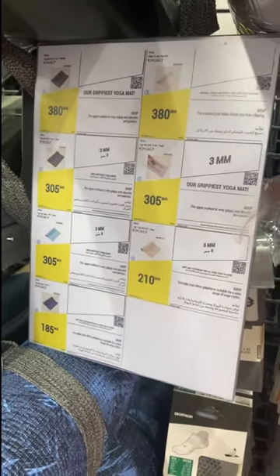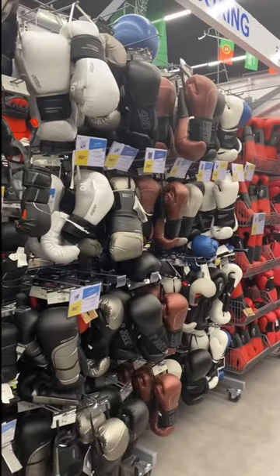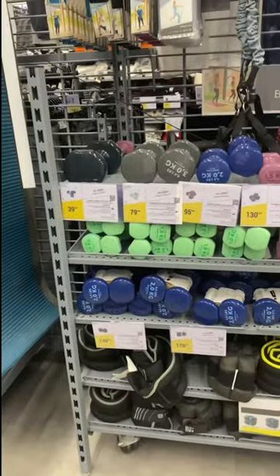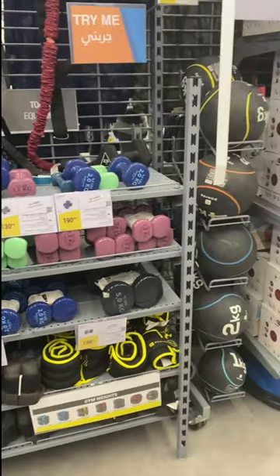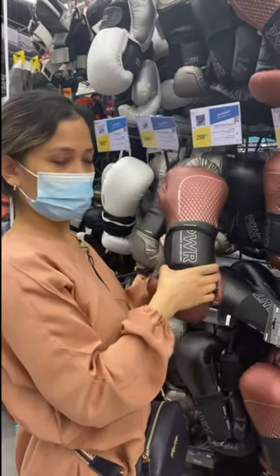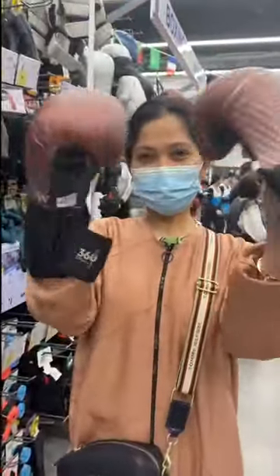And here sa kabila, meron kami nakitang mga yoga mats. Meron din pala dyan yung taekwondo uniform and yung belts nyo. And here, nakikita nyo yung mga boxing gloves. Ayan pa yung iba pang dumbbell. And yung tawag dito yung ball. Dito guys banda yung mga gloves — may iba-ibang sizes guys.